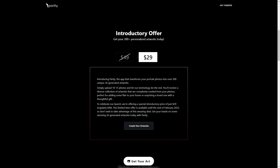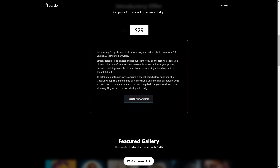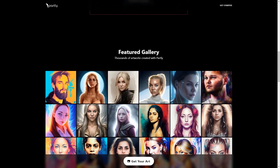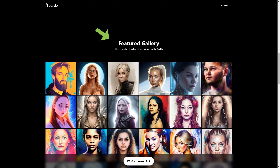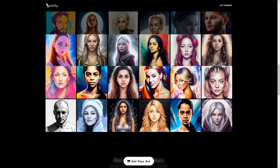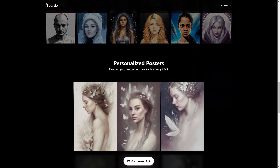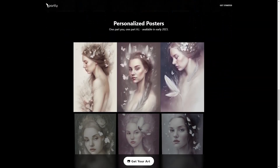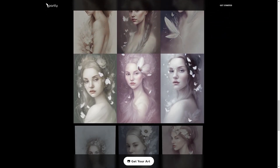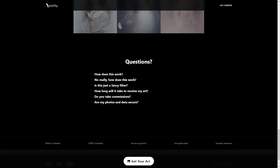The app also offers customized packages for those who want to commission artwork to their specific preferences. Partly is a secure platform — a comprehensive privacy policy and terms of use protect your data, and the company is committed to handling it with the utmost care following all industry standards. Once your order is complete, your photos and AI model will be automatically deleted, and the resulting images will be available within two weeks. Right now, Partly offers a special introductory price of only $29, usually $49. So what are you waiting for? Give Partly a try today and experience the magic of AI-generated art!